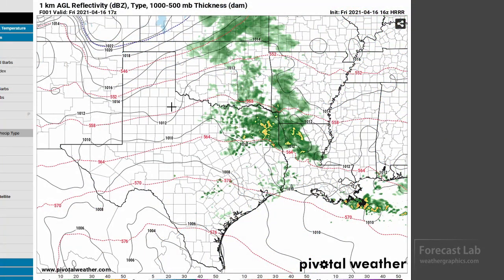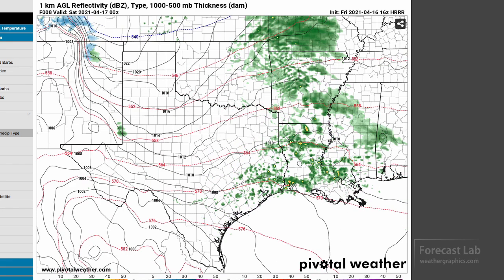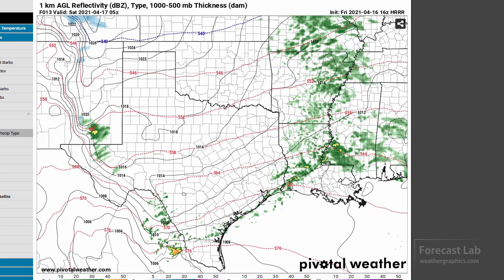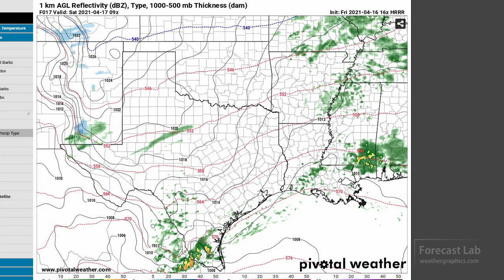Does the high-resolution rapid refresh model agree with that? Let's take a look. Things move eastward, and it favors a little bit of thunder out there — favoring that area in southwestern Louisiana later this evening. You can see there's not much organization on that, and things move pretty much east of the Mississippi River by late tonight.